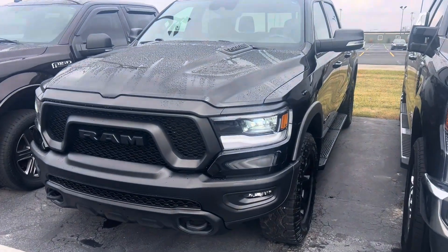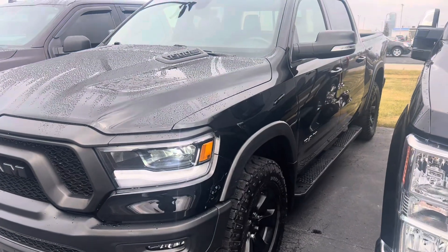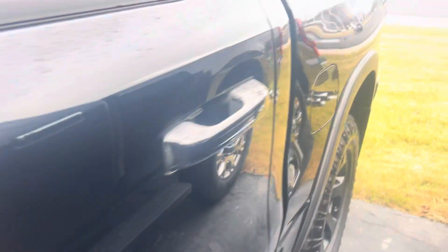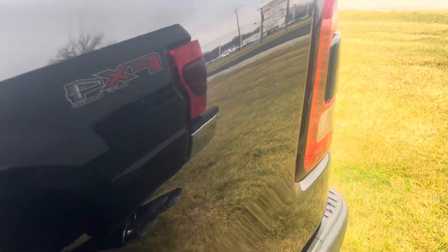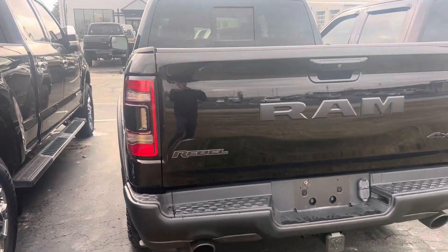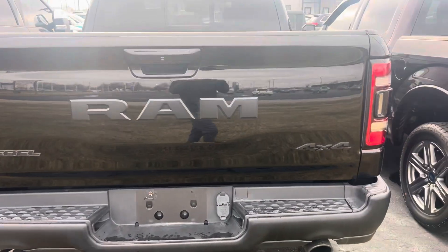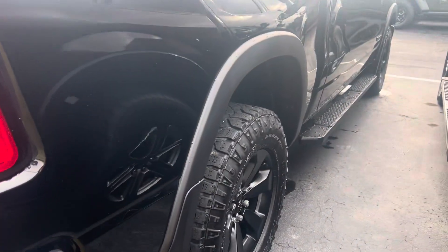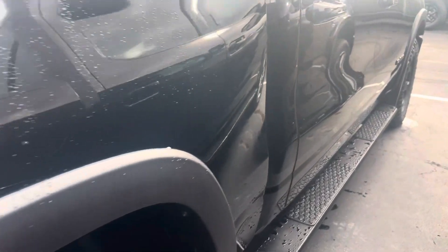Hey, Dustin here at Terry Hendricks. This video is for Adrian. I'm gonna walk around the truck here, open it up. It's a pretty truck, at least on the outside. I haven't been on the inside yet, but I didn't see anything concerning in the photos.